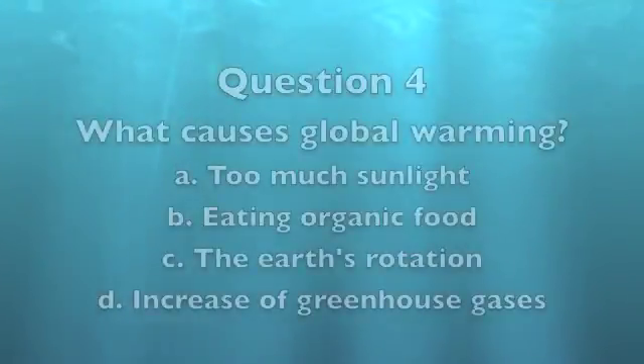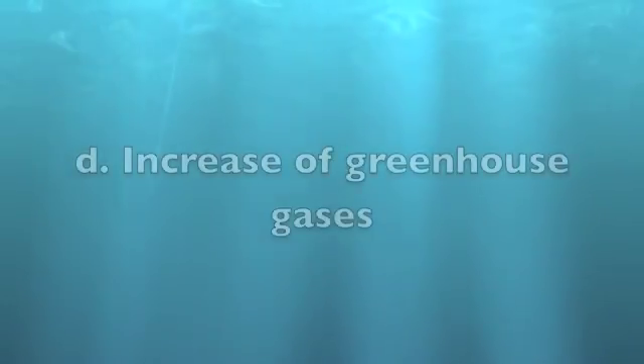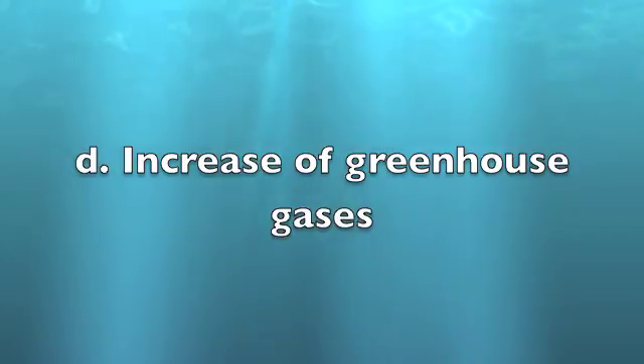Question 4: What causes global warming? A. Too much sunlight. B. Eating organic foods. C. The earth's rotation. D. An increase of greenhouse gases. The answer is D, increase of greenhouse gases. These gases trap the sun's rays, increasing the earth's temperature.